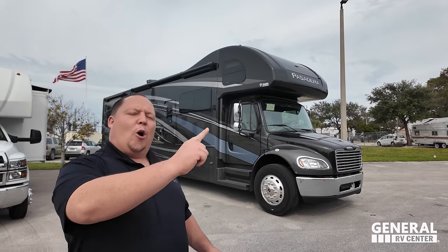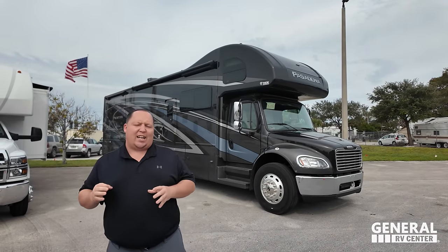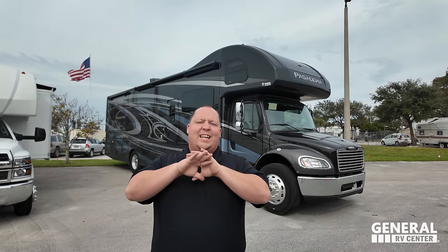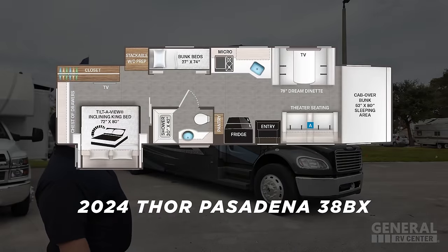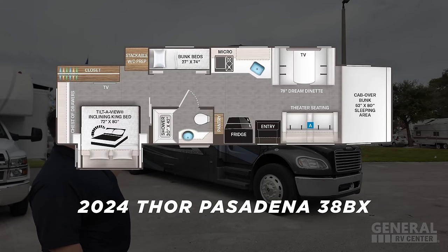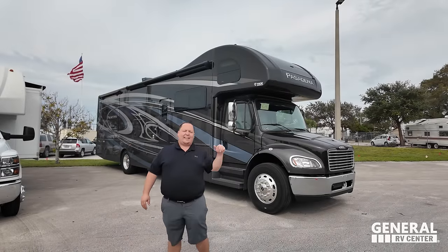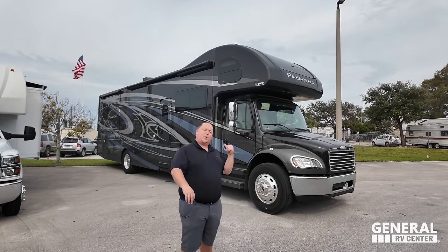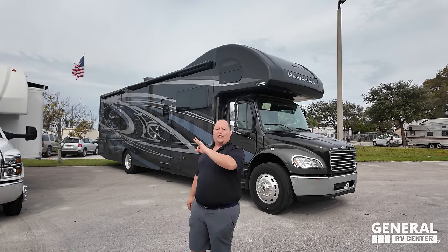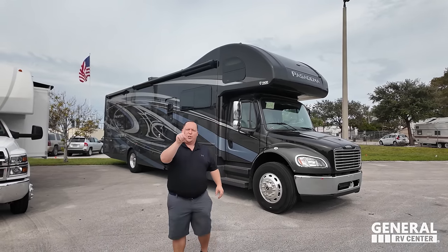Hey everyone, I'm Matt. Welcome back to another video. Today I am super excited — we are taking a look at one of the best bunkhouse Super C motorhomes in the entire RV industry. This is the 2024 Thor Pasadena Model 38BX. We are going to be taking a look at the outside features first, then the inside features, then we're going to give you three things we love about the Thor Pasadena and three things we dislike about it.